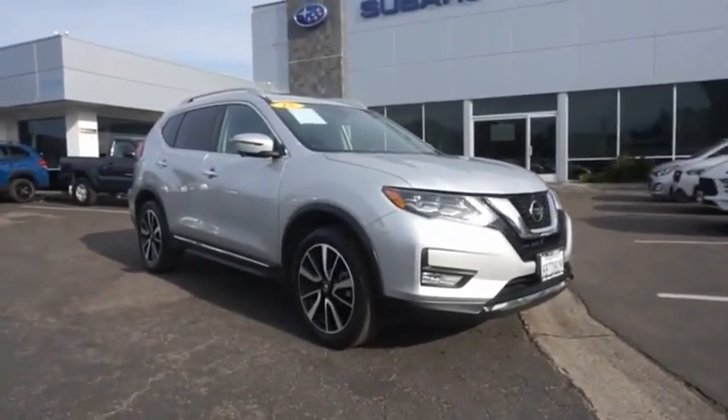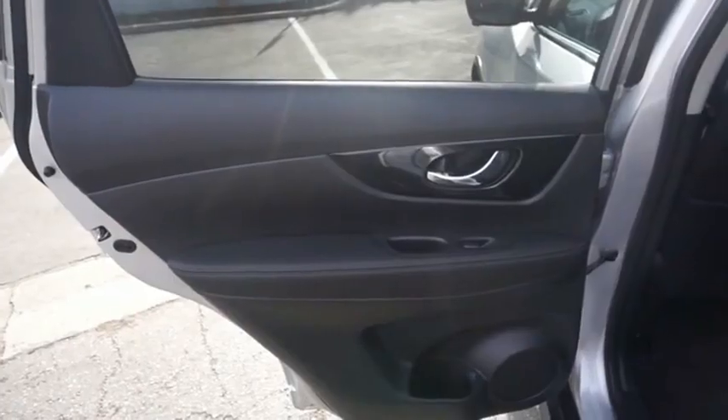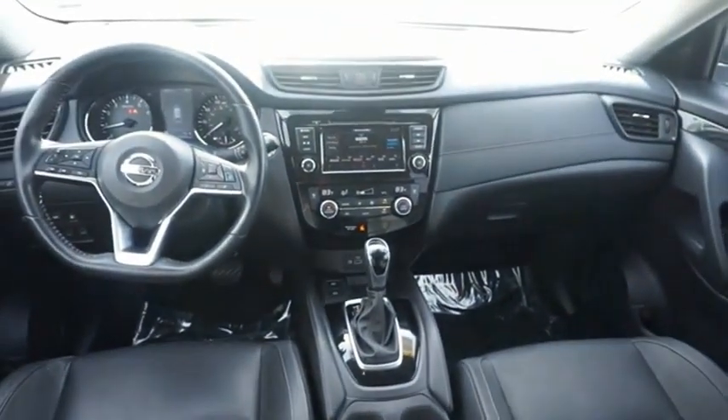With a 5-star side impact safety rating and confident handling, the Rogue is more than you expect and everything you deserve. If you like it online, you'll love it in your driveway. Take it for a spin today.